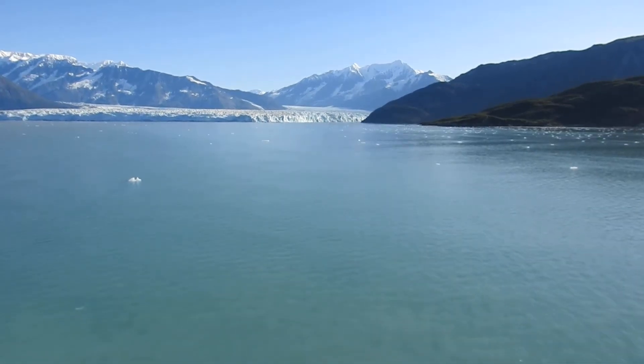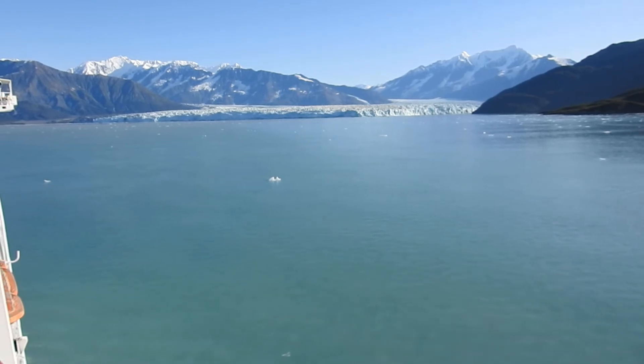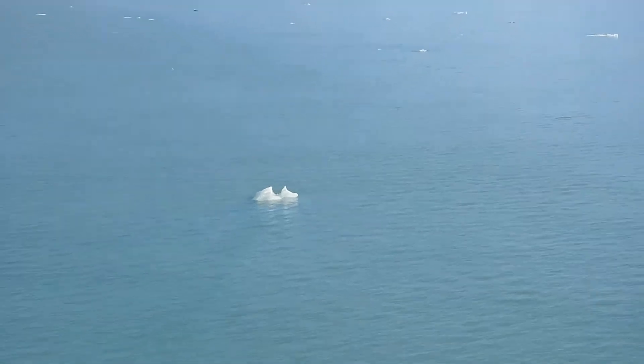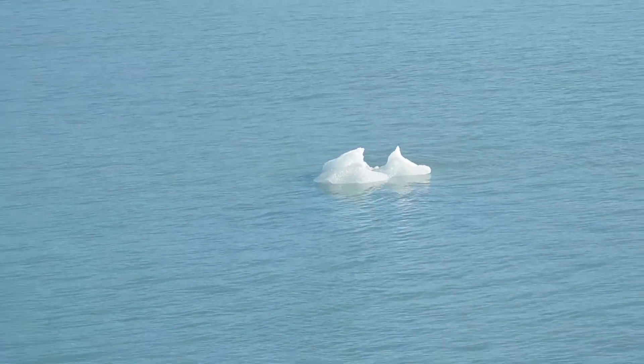I want to mention that the ice on dry land — that's non-tidal glaciers — is pretty much in synchrony across the state of Alaska. Those glaciers are fairly consistently retreating. Out of the 23,112 that have been counted, virtually all are retreating on land.